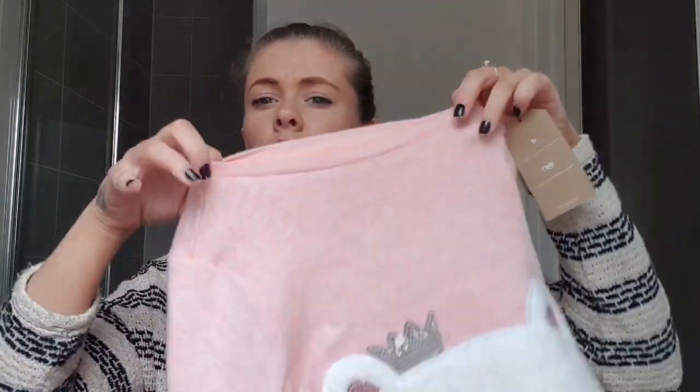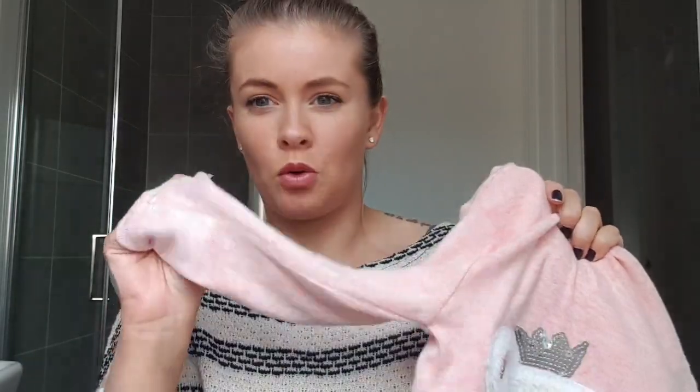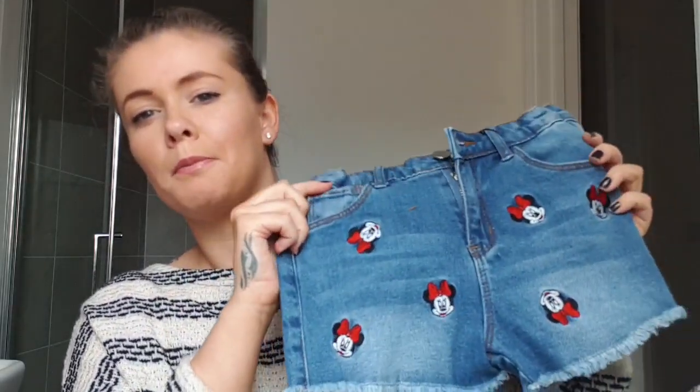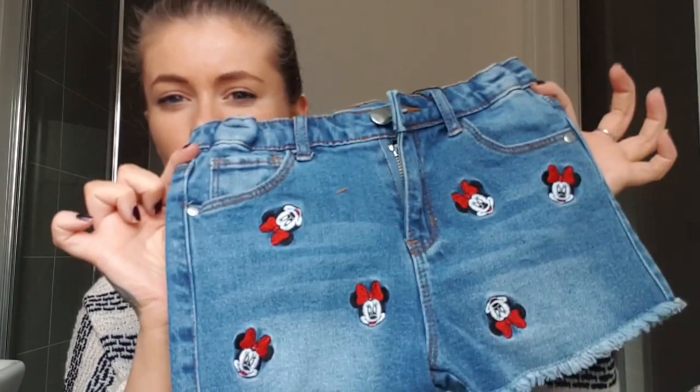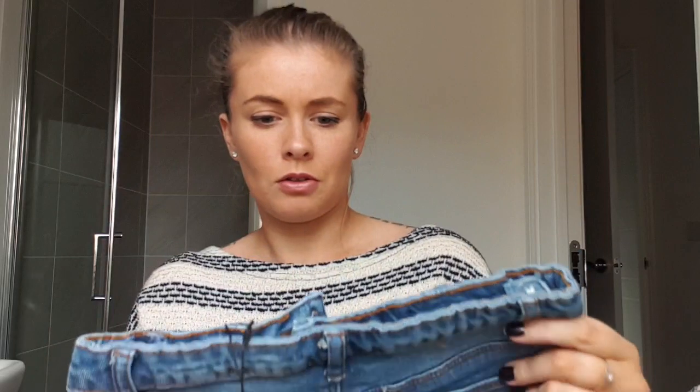Then I have this jumper — it's pink and it's got a really fluffy polar bear with a sequin crown, sequins on the ears and cheeks. It's quite thin so it'll be great for layering up as the weather gets warmer. And last from Primark is these really cute Minnie Mouse denim shorts — they've got loads of Minnie Mouses on them and two on the back. Really really cute, no price on this one.